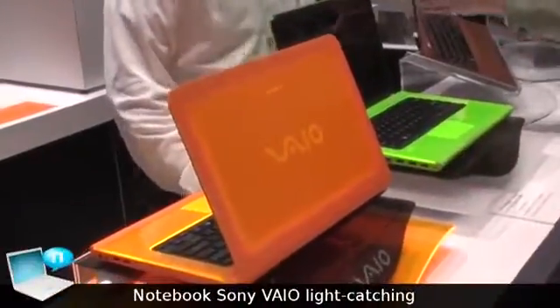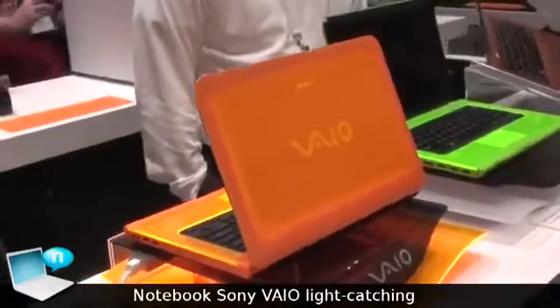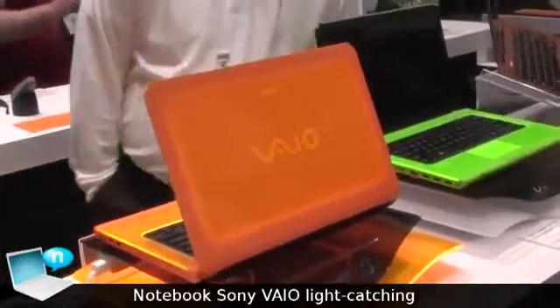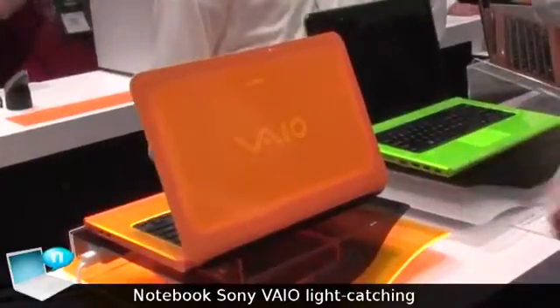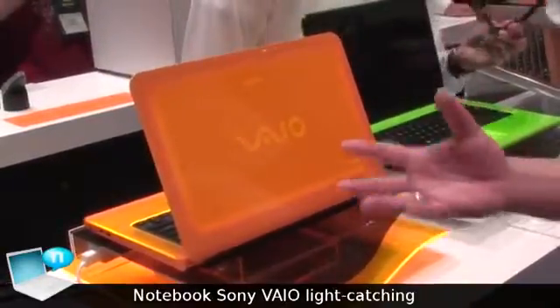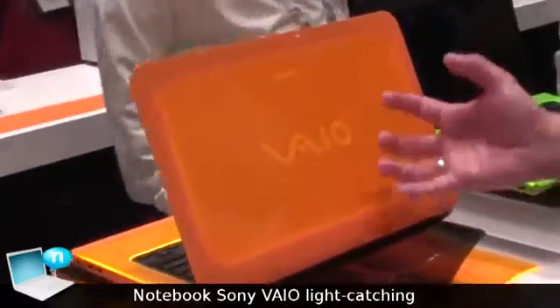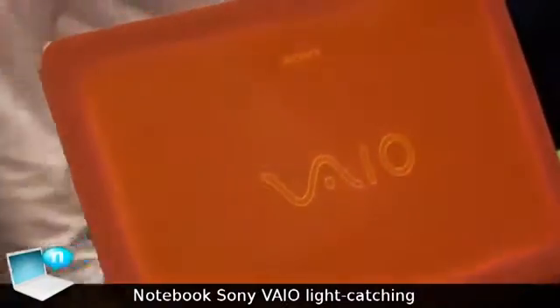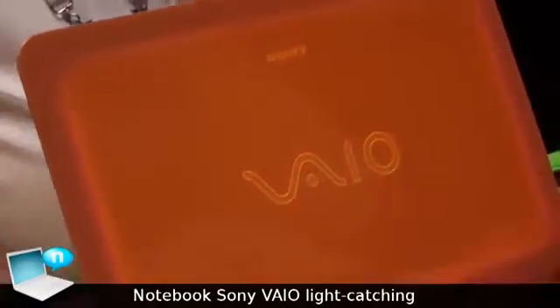This is our 14-inch design concept for this year, which will feature the second generation Intel processor. It's really designed to be eye-catching. It uses a new design called the light catching design. It looks like it's actually lit up, but what it's doing is reflecting the light from the top out into the logo itself.